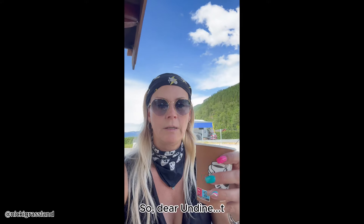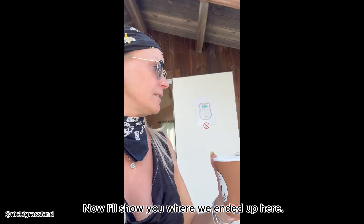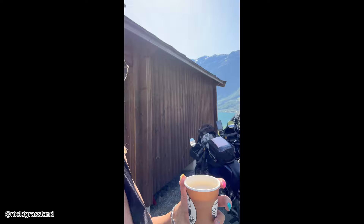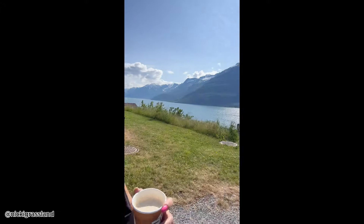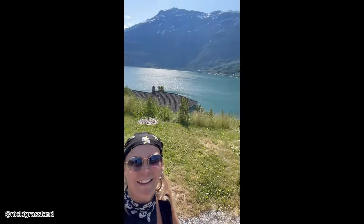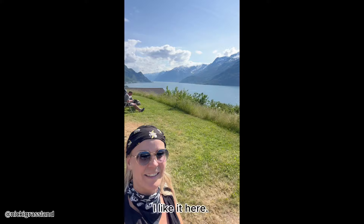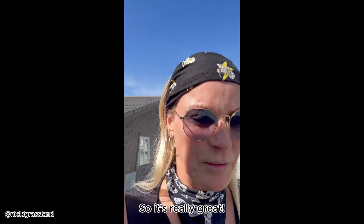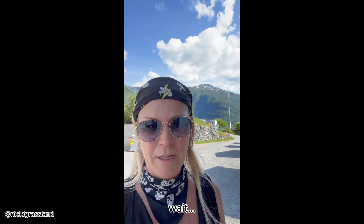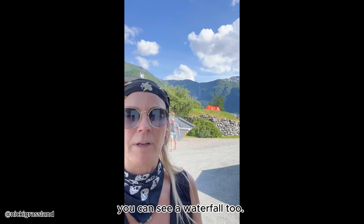At the campsite, speaking in German: 'Dear Undine, the coffee is on you. Thank you! Let me show you how we ended up here. Look — my motorcycle. Pretty, right? Not bad here at all. We had a bit of snow and got a bit wet because of a huge waterfall. Really great, really great. And back there by the orange tent, you can also see a waterfall. And that's my dad.'